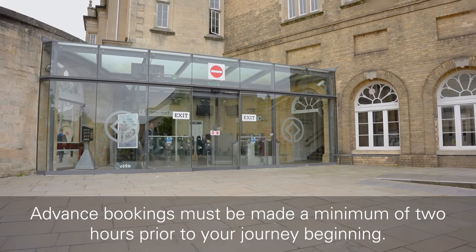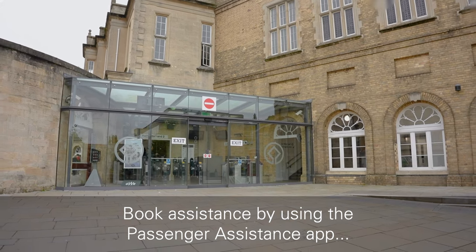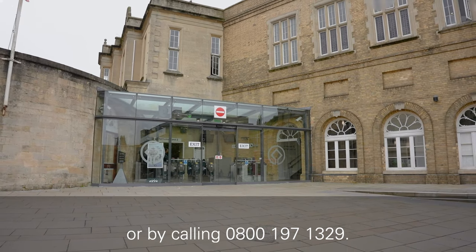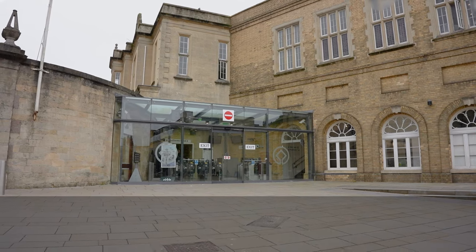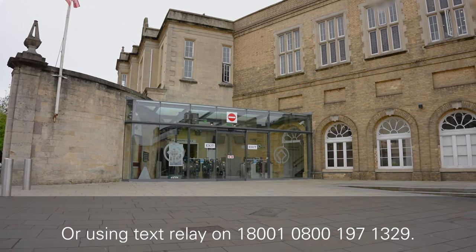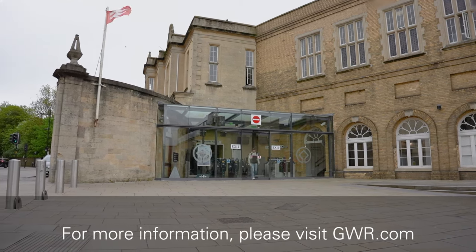Advanced bookings must be made a minimum of two hours prior to your journey beginning. Book assistance by using the passenger assistance app or by calling 0800 197 1329, or using text relay on 18001 0800 197 1329. For more information, please visit gwr.com.